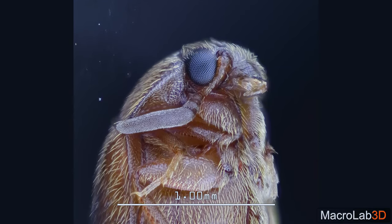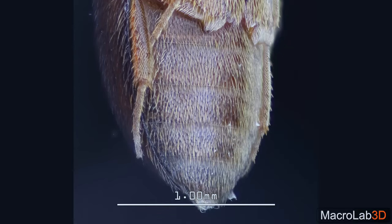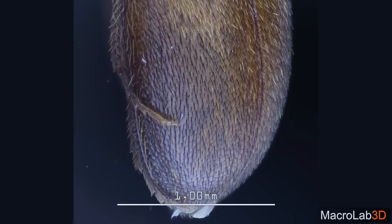Here is another moving dot. I always wondered what this thing was, so I finally have the opportunity to find out.